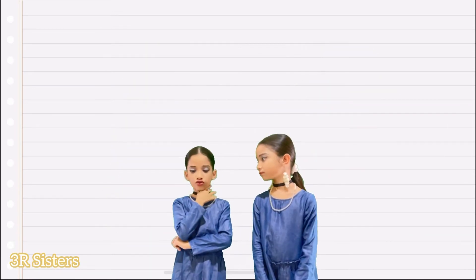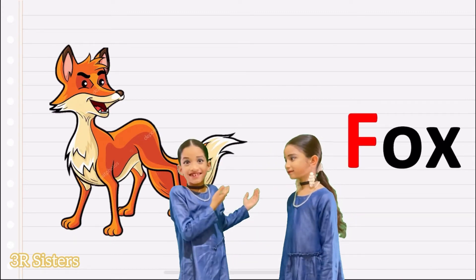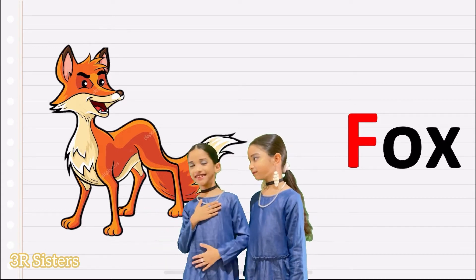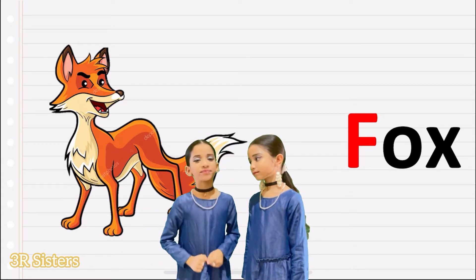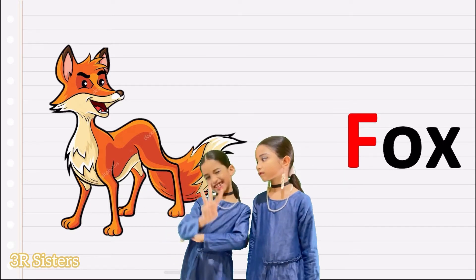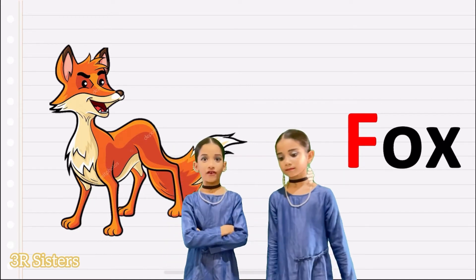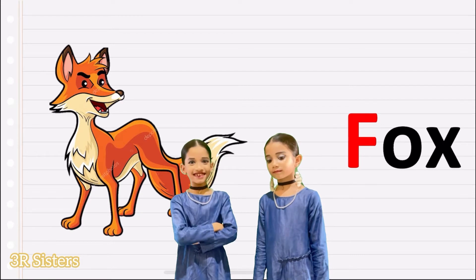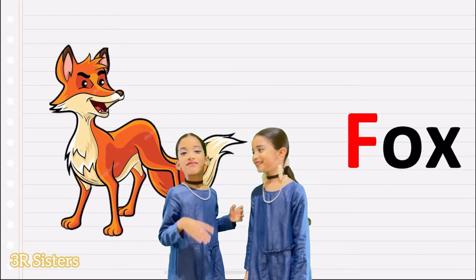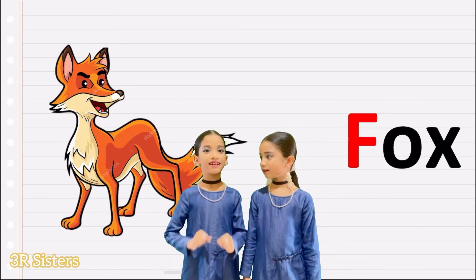The first one — Fox! Oh yeah, it was just behind me. I didn't even notice it yet. What is the spelling of Fox? It's very easy because it's only three letters. Very easy. Fox is a wild animal, right? Let's go to the next one.